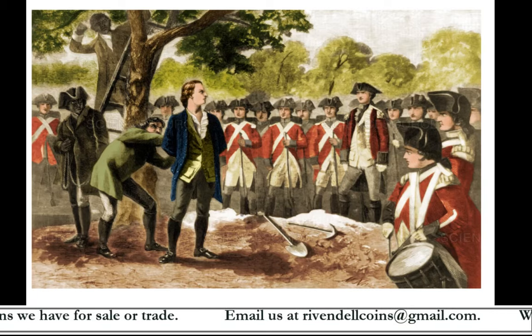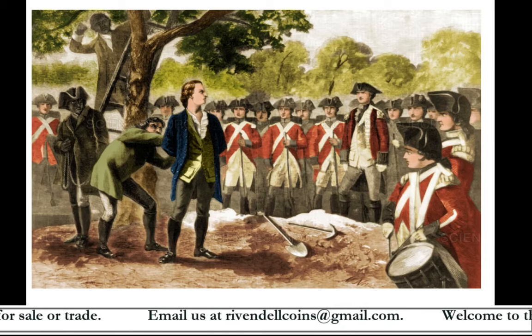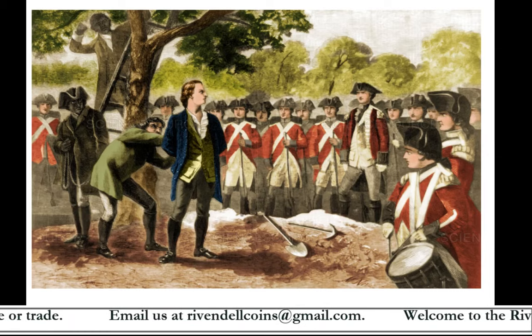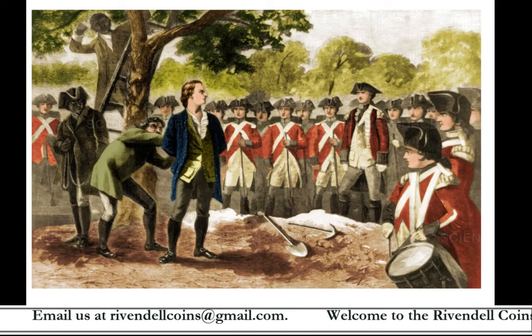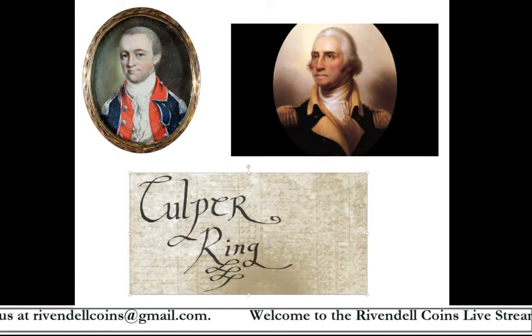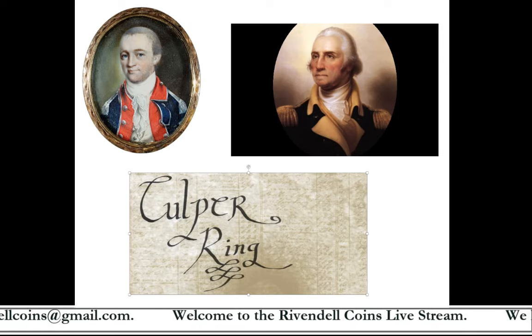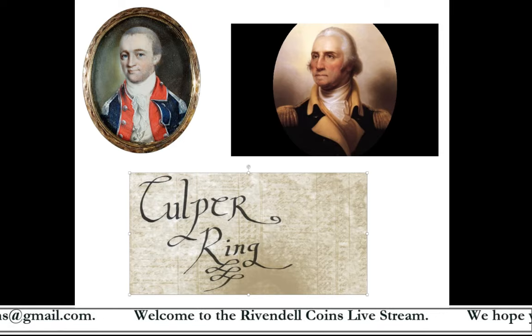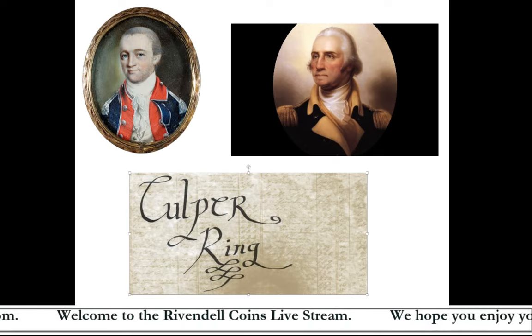So the Culper Ring recruited civilians who were already living and working in and around New York City. The idea was that these individuals would have a legitimate reason to be in the city and would not draw as much suspicion. With that, the Culper Ring was formed — civilians sympathetic to independence from Great Britain volunteered to gather military intelligence about the British and would forward that information to Benjamin Talmadge, who in turn would forward it to George Washington.